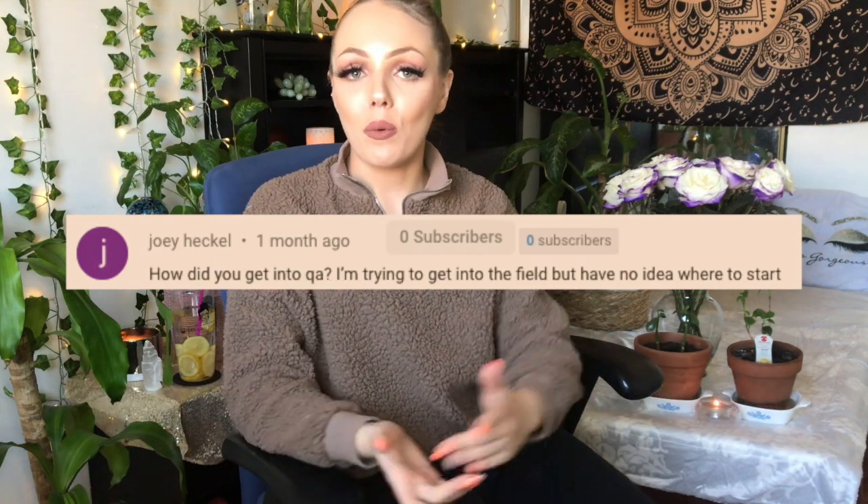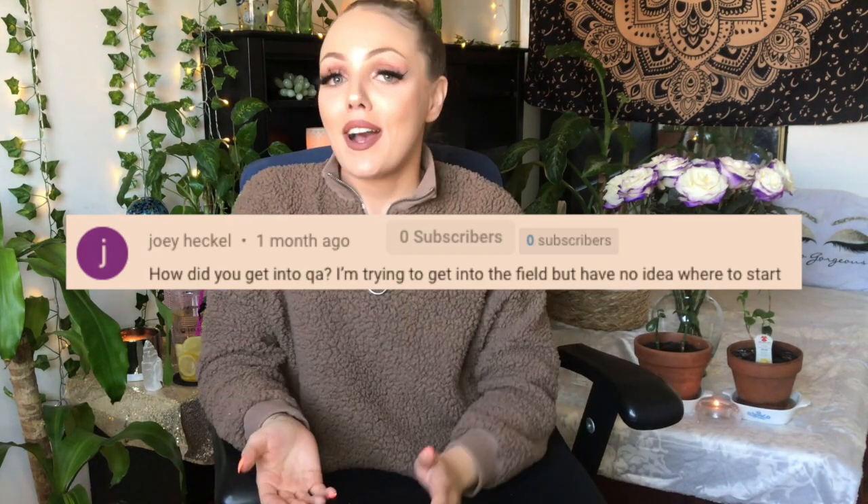The second question is: for newcomers to QA, where do you start? I have to be honest — I only heard of the term quality assurance around 2017 or 2018. That was the first time I ever heard of it, so let me assure you this is a safe zone. If you've never heard of quality assurance or feel lost, trust me, I didn't hear about it until I was in my 20s. Don't feel bad — it's okay, it's a safe space.